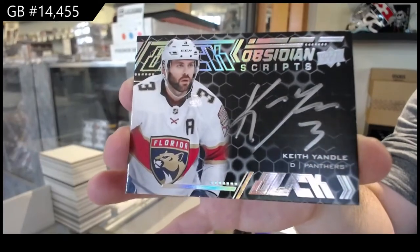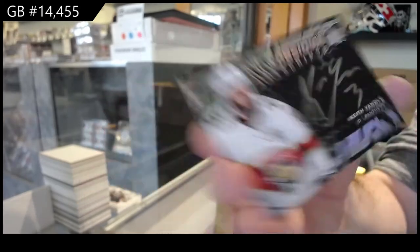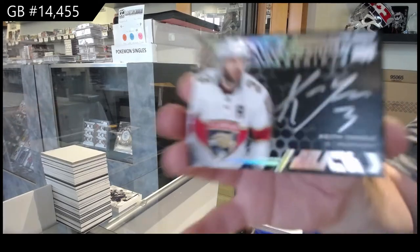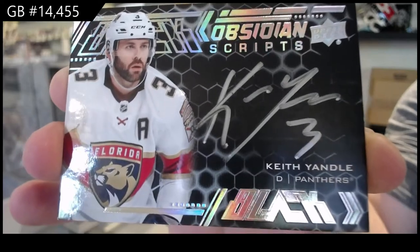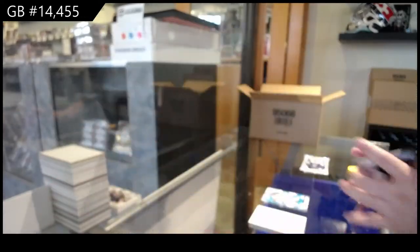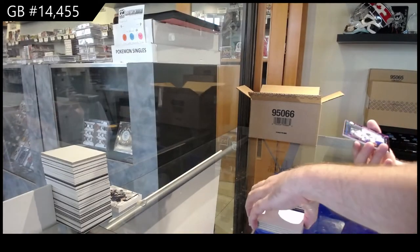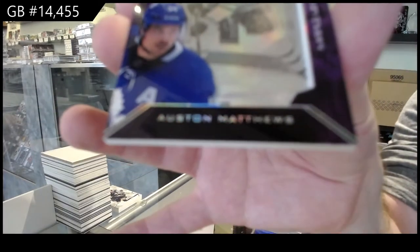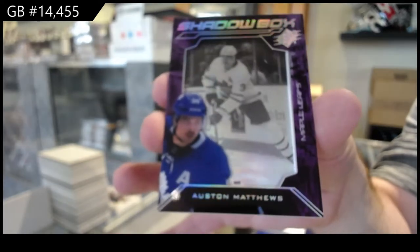The only suggestion — and this is how picky I am sometimes, JT, for future — I would leave that design around the auto blank so it's black, so the auto could pop more. I feel like that design in the back kind of impedes the autograph a bit. That is literally me being as picky as possible. And a shadow box of the greatest player in history, Auston Matthews.